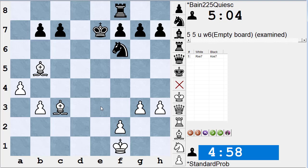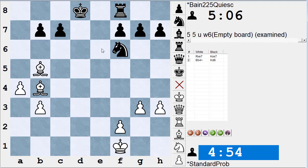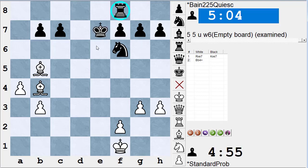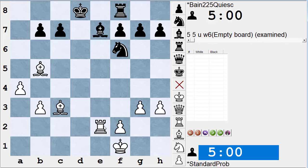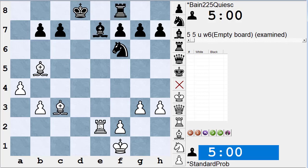We can't evaluate until we finish with all the checks, captures, and threats. Here white plays bishop to b4 check. Throwing a pawn in the way with c5 doesn't help — the bishop just takes it. If the king moves to e6 or d8, both squares don't guard the rook on f8, so after king d8, bishop takes f8 — when the smoke clears, white is ahead a piece. White temporarily sacrifices the exchange (a rook for a bishop or knight) and then wins an entire rook on the next move.